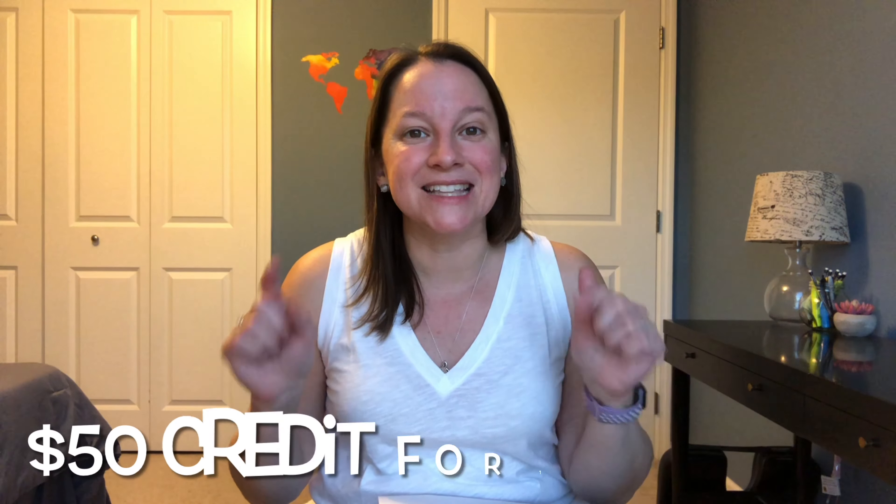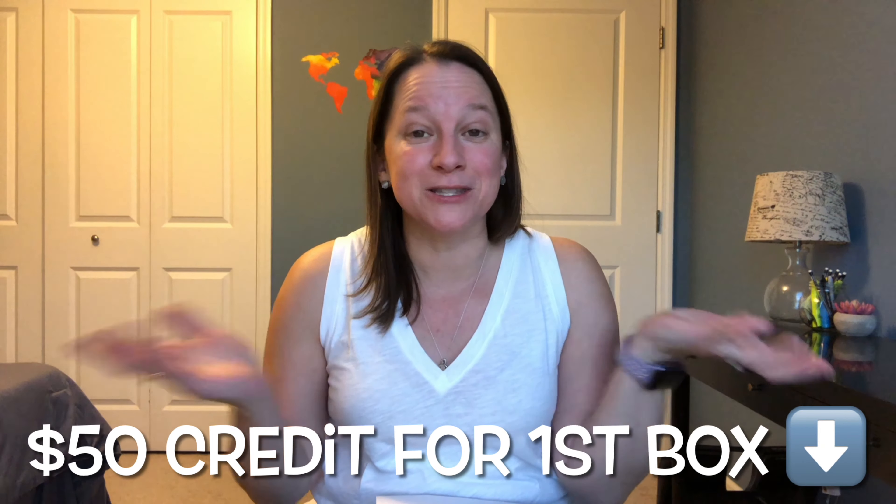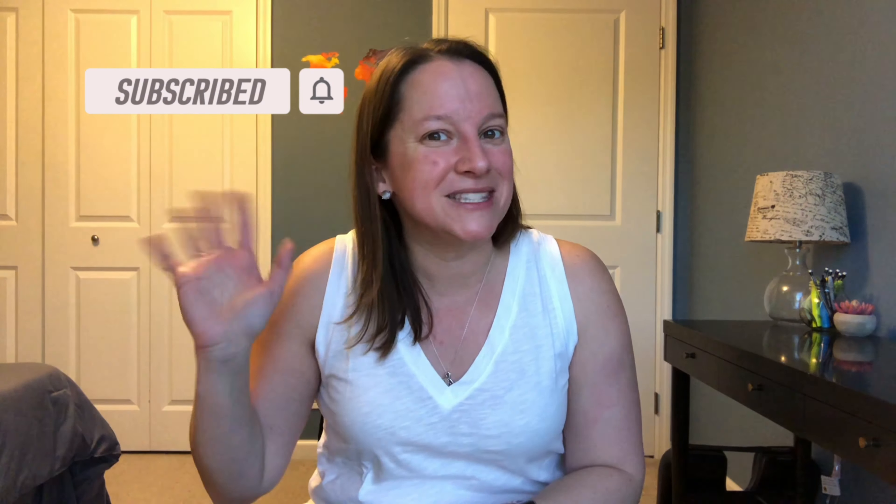Don't forget if it's your first time, please use that link below in the description so you get $50 off — nothing to lose. That's all I've got for you guys today. Hopefully you enjoyed my box. If you did, remember to hit that like button, subscribe, and hit the little bell so you can see all the videos when they come out. All right guys, until next time — happy styling!